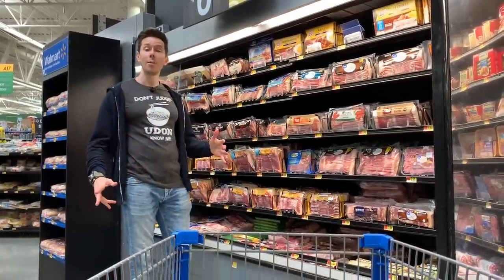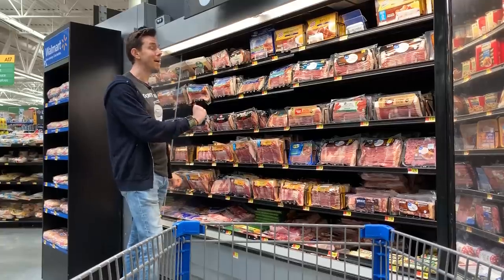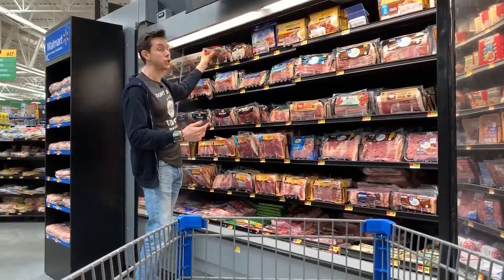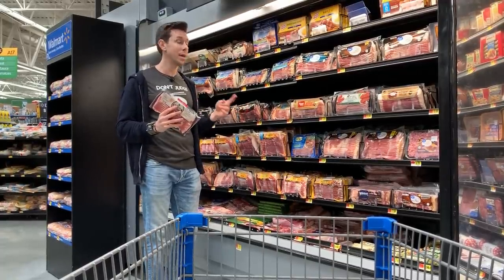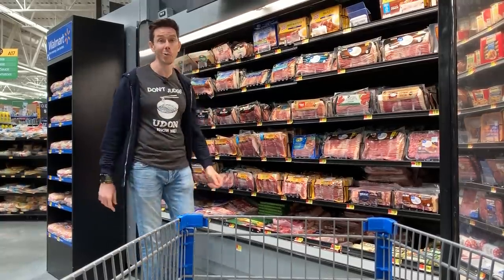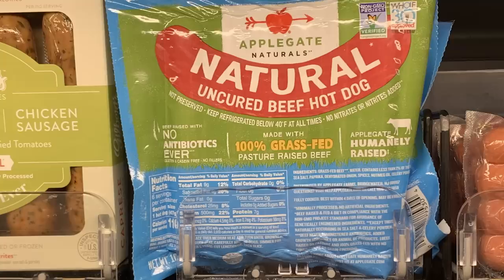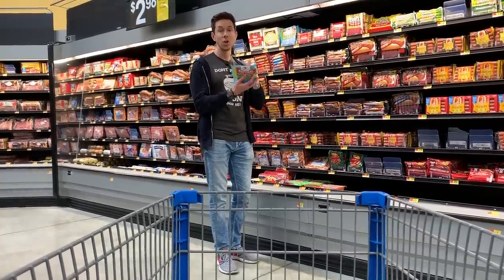Unfortunately, there's not one bacon here at Walmart I can approve. I look for humanely raised pork — nothing here has a certified humane stamp. Pigs are often kept in mass factory housing, which is bad news. I also can't find any bacon without sugar, so none are technically keto or paleo. And none are non-GMO, meaning the pigs eat GMO soy and corn. On the hot dog wall, there is one winner: Applegate Naturals 100% grass-fed beef hot dogs. Ingredients are clean — I would only get this one.